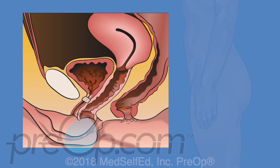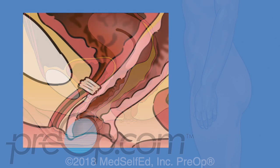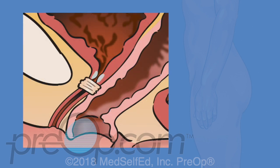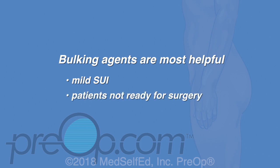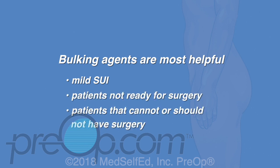Silicone microbeads or another material is injected into the urethra to make the wall thicker so that it closes more tightly. Many patients are better after this, but the leaking eventually returns for most. The injection may be repeated. Bulking agents are most helpful for people with mild SUI, for patients not ready for surgery, and patients that cannot or should not have surgery.